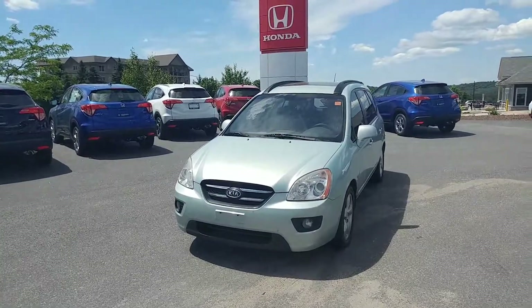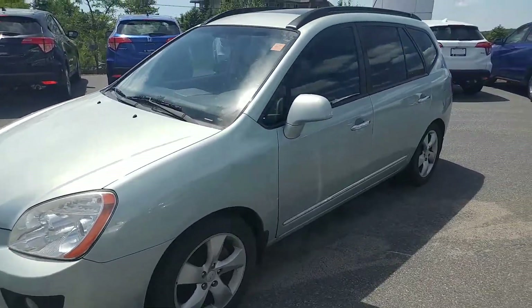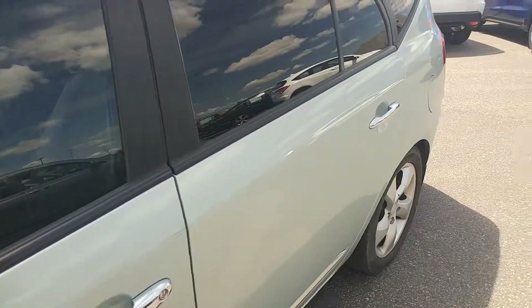Hey, Christy Darwin here from Huntsville Honda. Here's that 2008 Kia Rondo I was talking about — it's actually in phenomenal shape. I did notice a scrape right here, however it's not too bad, and I don't see any rusting on the vehicle.